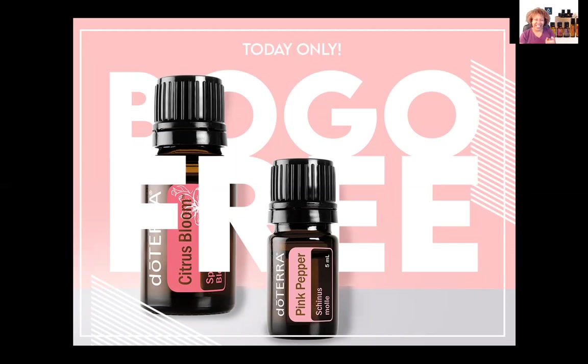Do you see a theme going here? Day one was the Stress Less combo, day two was Embrace Relaxation, and today, Happiness is Just a Drop Away. I have a feeling we're going to be in good shape by the time this week is over.